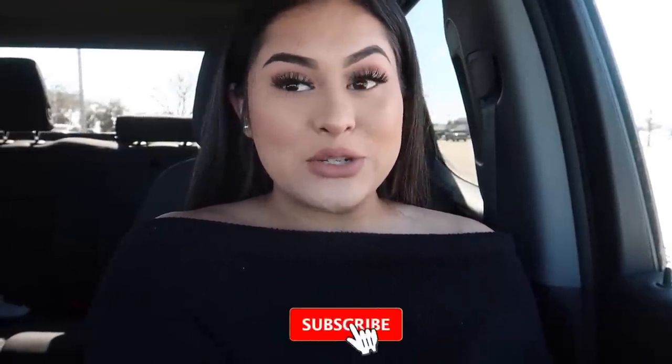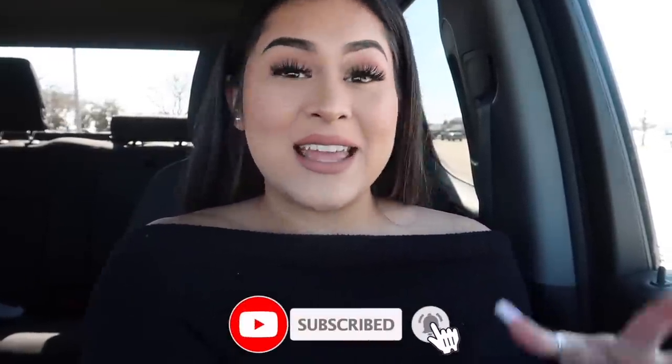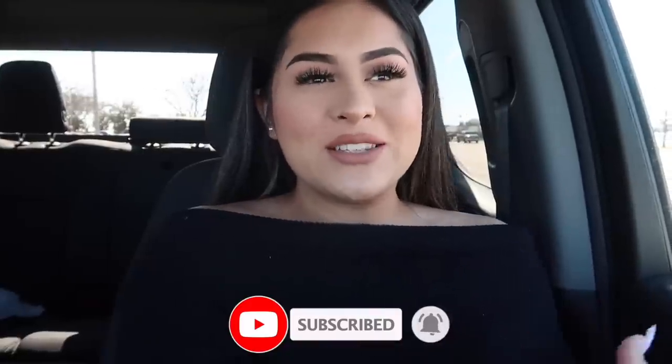Before we get started, don't forget to give this video a huge thumbs up — you guys know that helps me out a lot. Before we go inside Marshall's, I wanted to share with you guys this lash subscription. I feel like if you watch steals and deals, it's because you like good makeup deals, and you like to get makeup on a budget. So let me show you guys — this is the On Fleek box.